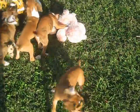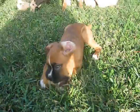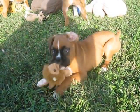Hello, this is My Real Farm, and these are Tonka and Zoe's puppies. This is a girl. She's fawn with a black mask.